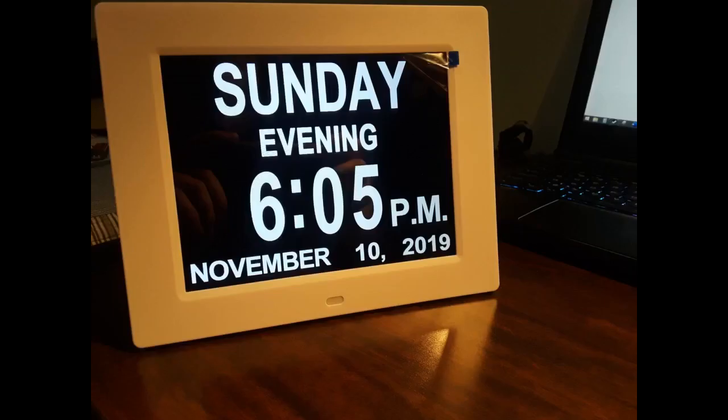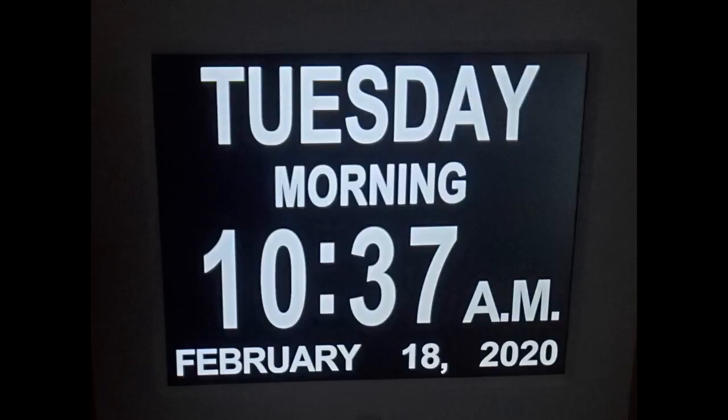I chose this one over some other similar clocks on Amazon because there isn't a brand on the front frame. The frame is made of plastic, which wasn't obvious from the pictures, but it looks nice. The only thing I wish it had would be a battery backup.